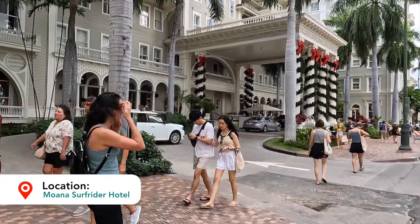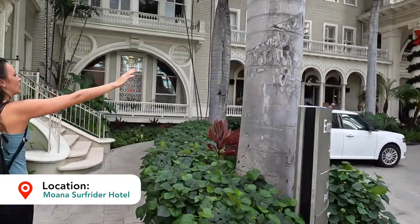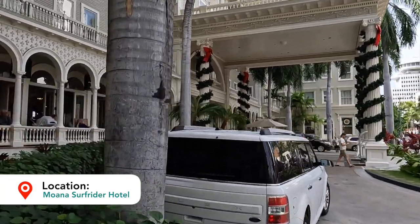We're going to go ahead and check out their public access areas. It's known for their signature columns over here on the right hand side. If you have any pickups here at the hotel it's typically going to be curbside on the sidewalk right in front of those four pillars.